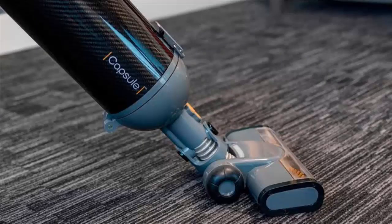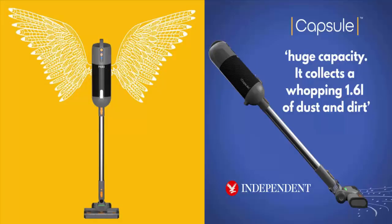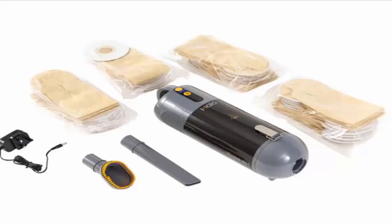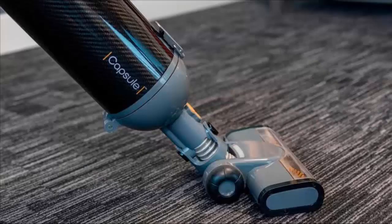Hello friends, welcome to this new video. Today I'm going to talk about Halo Capsule Vacuum reviews. This video will help you know whether the product is legit or a scam. If you haven't ordered the product yet, this unbiased review will help you decide whether to buy it or not. If you have experienced any fraud with the product, watch the video till the end as I'm going to share a way to get your money back.